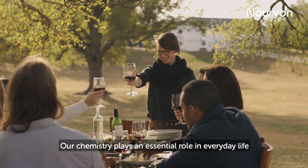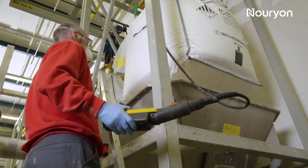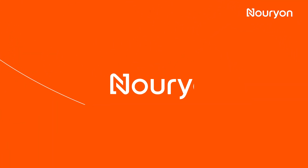Our chemistry plays an essential role in everyday life. And now that we're Nurion, we're putting even greater focus on creating products that meet the demands of a changing world.